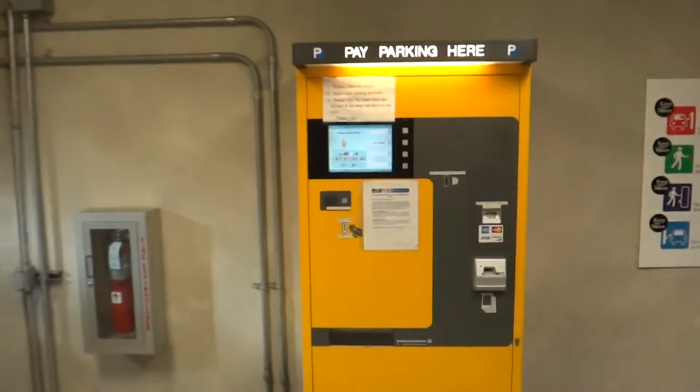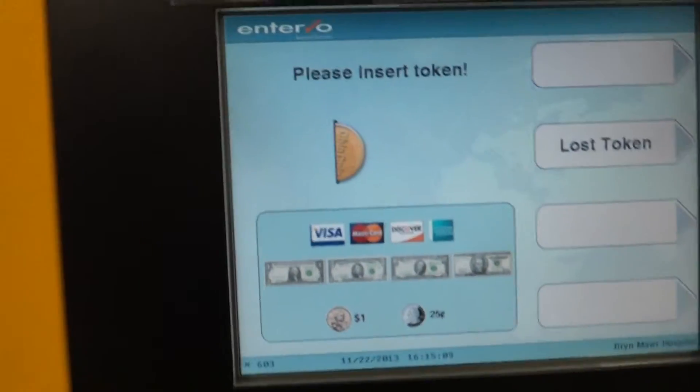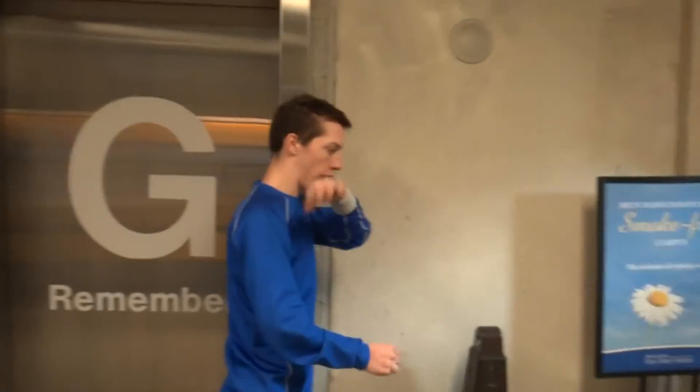Then you can pay for your parking right here. You can pay with money, Visa, or coins. And Bobby the elevator boy is getting ready to go home from Bryn Mawr Avenue. He says, thank you for watching.